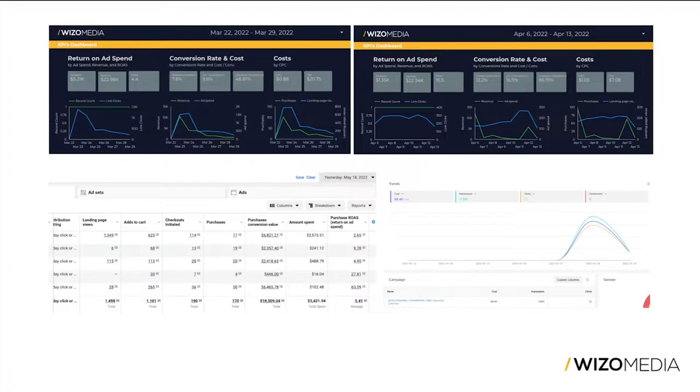These are three separate product launches. The way this brand works is a little unorthodox — they launch key products or collections at specific times, generating a lot of sales in a very small time frame. In March, we spent over $5,200 and brought back almost $23,000 in ad-attributed revenue for a ROAS of 4.4. The April launch we spent a little less but generated a similar return — only $1,300 spent for a ROAS of 16.5.